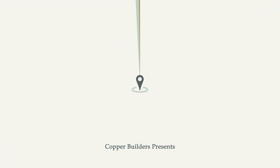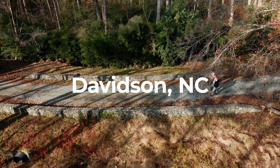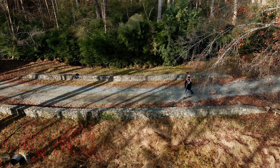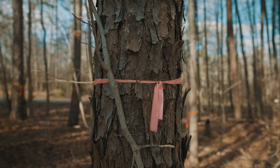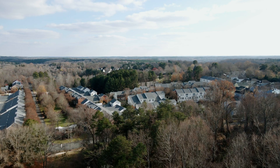Hey guys, David Webb with Copper Builders. We've got another great home site to check out today. We're going to Davidson, which is just north of the Lake Norman area, north of Charlotte. We're going to be looking at a privately owned home site for one of our clients — it's a heavily wooded home site that has a creek and ravine running through it with a documented buffer and protected area. We're going to talk about how these elements may impact the cost of construction on this home site.